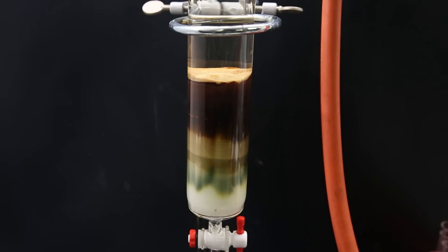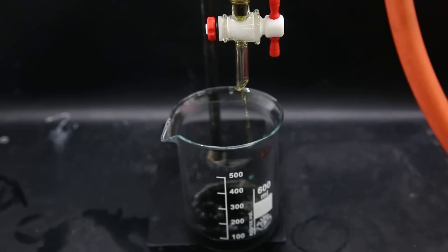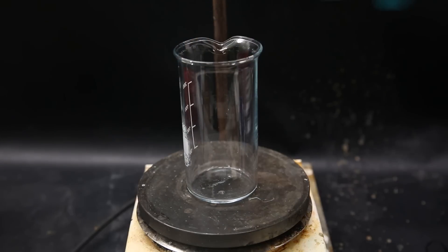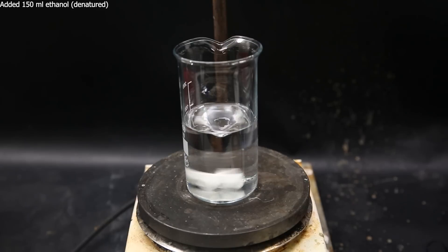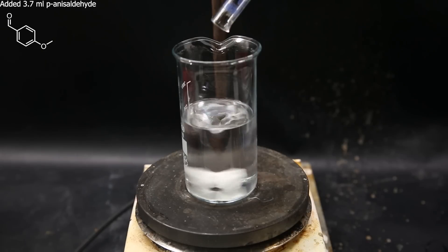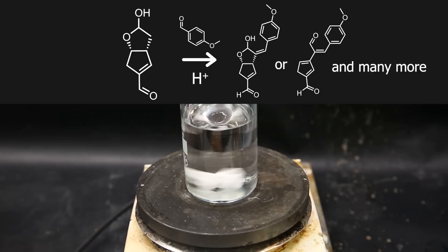We can visually see the components separating, and at first the more polar components are coming off. The first component is some green impurity. I continue to let the column run and wait for my product to start coming over. When the product started coming over, I changed the eluent to 75% ethyl acetate in hexanes. Beforehand, I had already prepared a p-anisaldehyde staining solution to test the TLCs for the presence of my product, made from 150 ml of ethanol, 5 ml of concentrated sulfuric acid, 1.5 ml of glacial acetic acid, and 3.7 ml of p-anisaldehyde. With this staining solution, I can visualize the desired product and many side products, as the acid and p-anisaldehyde react with the product and impurities to generate colored conjugated compounds.